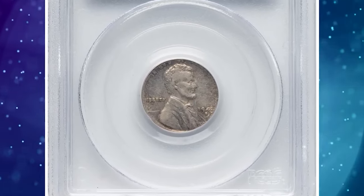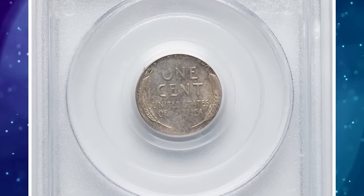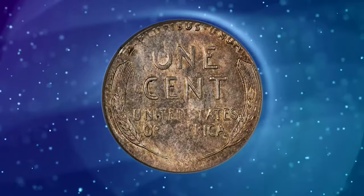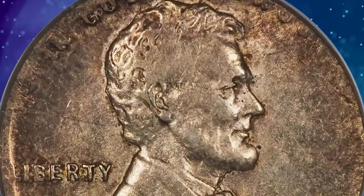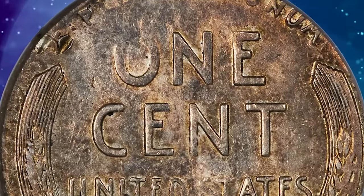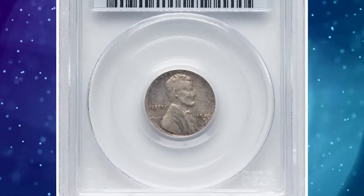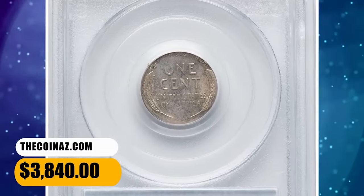1943-S Lincoln cent struck on a dime planchet, graded as AU55 by PCGS. 1943-dated cents were struck on zinc-plated steel planchets and had a gray color different from the brown to red shades of Lincoln cents struck in other years. But the present 1943-S cent is a wrong planchet mint error, struck on a silver dime planchet, and stands out for its golden-brown toning. Circulation wear is minimal, but portions of the coin are lightly brought up. The coin has the appearance of being struck a few degrees off-center toward 2 o'clock, as 'TRUST' is partial and the obverse rim is wide near 8 o'clock. It fetched a sum of $3,840.